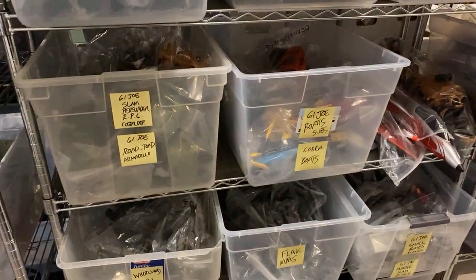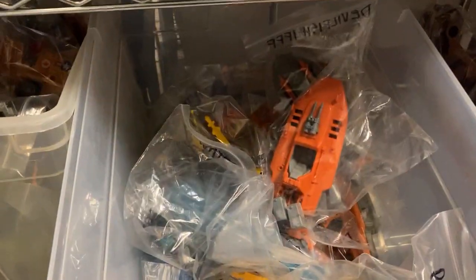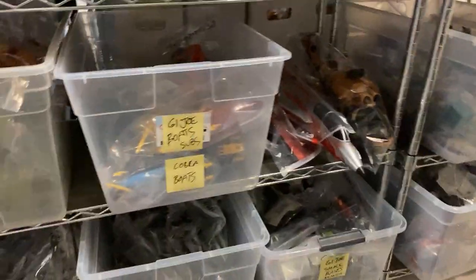I mean, it's crazy. We've got Mambas, all kinds of stuff. So if you're looking to build some Joe armies — I think this is an SDCC modern Sky Striker. We have a few of those too. And lots of boats: the Piranha, Devilfish, the Barracuda. That's pretty cool. And all this stuff is online at DallasVintageToys.com.